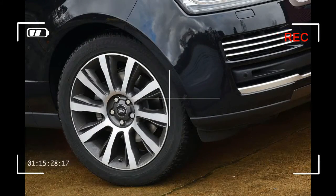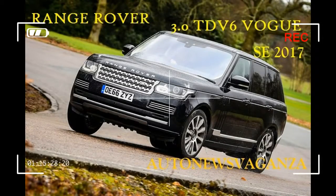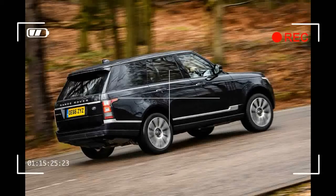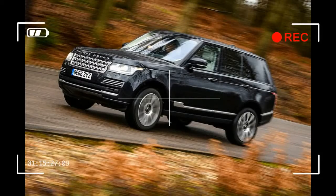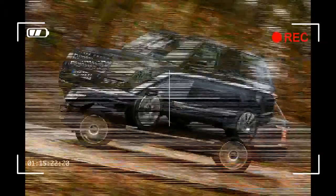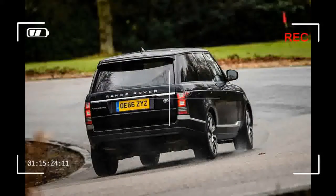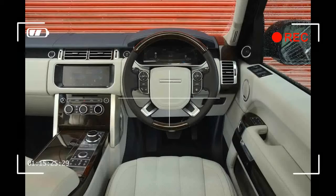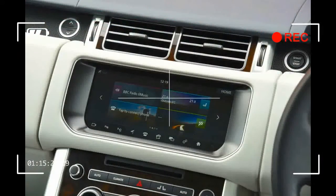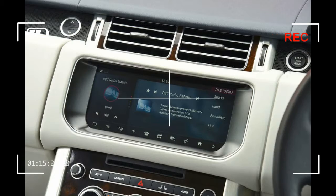There's also a new Autobiography Dynamic model, which we drove back in January. Here we're driving the entry-level TDV6 diesel version in mid-range Vogue SE specification. Already our car commands a price tag of more than eighty-three thousand five hundred pounds. But thanks to a seemingly endless options list — which on our car includes a panoramic sunroof, 21-inch alloys, park assistance, a head-up display, surround view camera system and electrically deployable tow bar — the final list price comes to an eye-watering ninety-seven thousand, five hundred and sixty-five pounds.